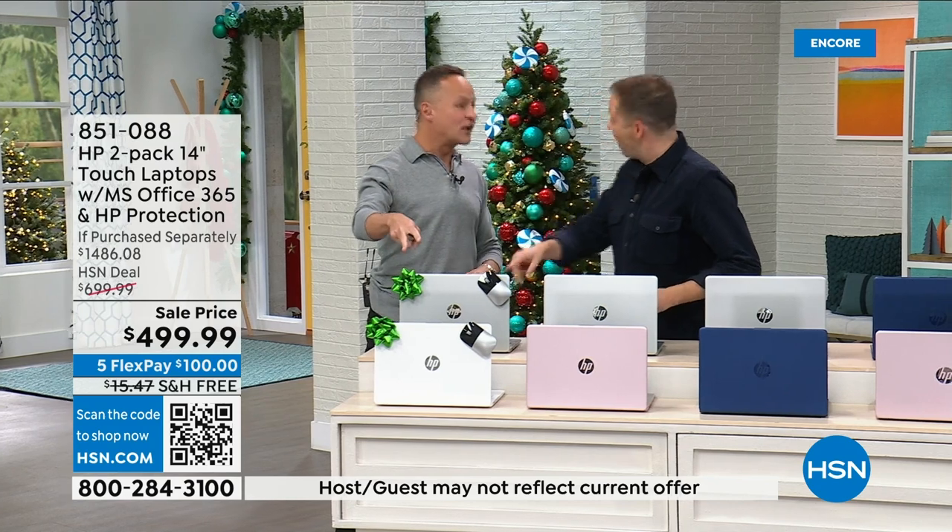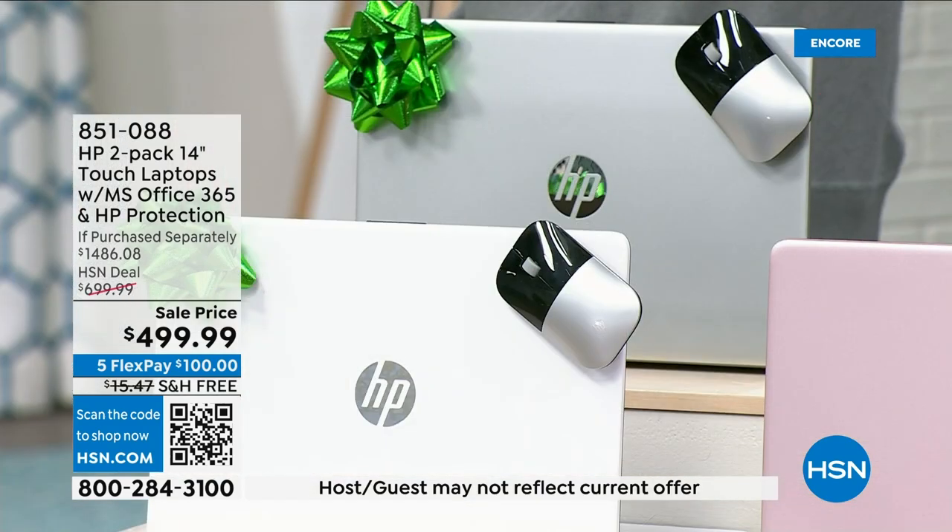On just one of the laptops? No, on both of the laptops. For a full year on both of them, so it's like getting it for two years.